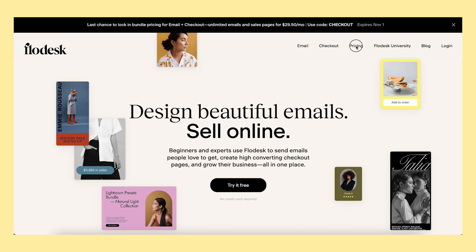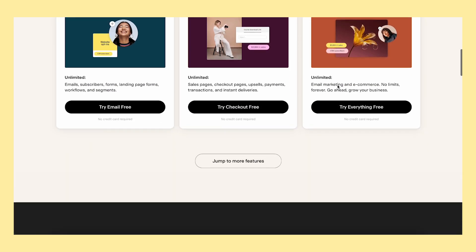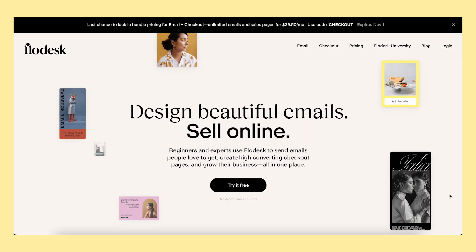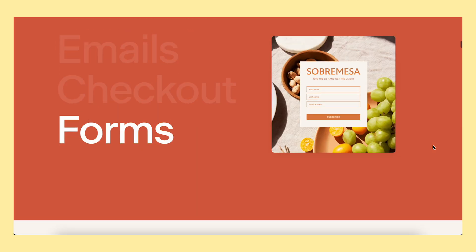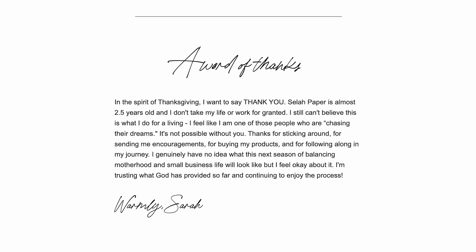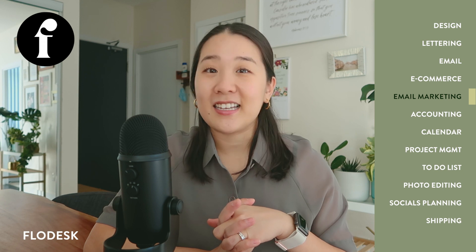For email marketing, I use Flodesk. Flodesk is $19 USD per month — the price has since gone up, but if you use my referral code in the description box, you'll be able to save 50% off. It's a steep price, but it is so worth it. Having a growing, strong email list is so important to my business — it converts to sales really well and is the best way to directly communicate with my customers. Flodesk is so intuitive to use, the templates are beautiful, and it makes writing emails very fun. I used to use MailChimp's free version, which was fine, but I wanted more design control. In my opinion, Flodesk is superior to any other email marketing platform in terms of design and ease of use.